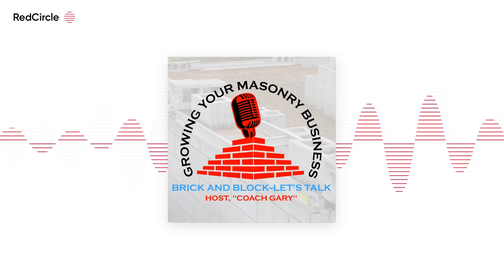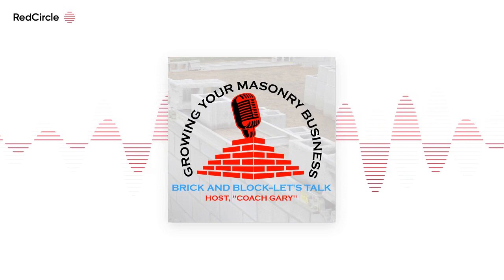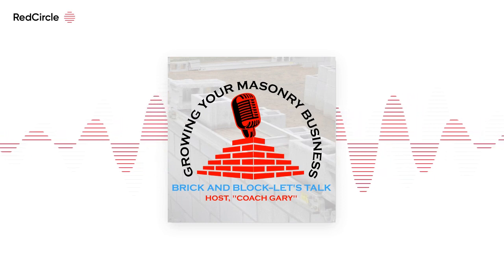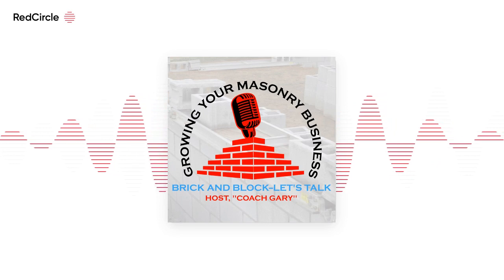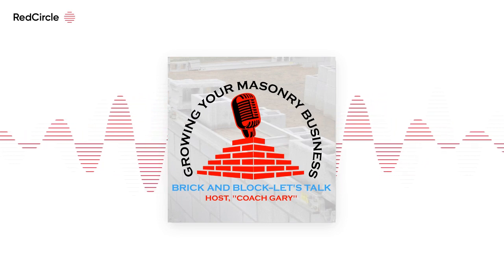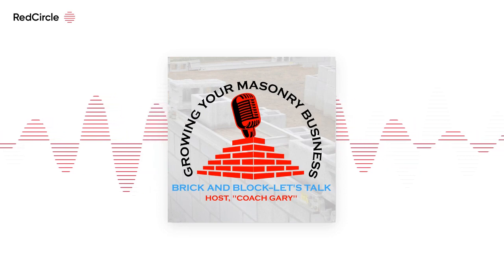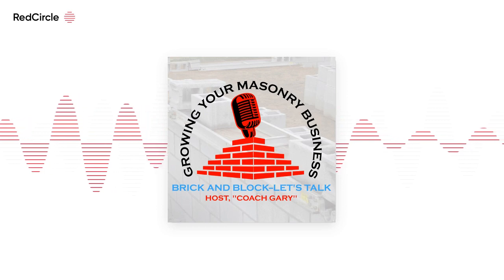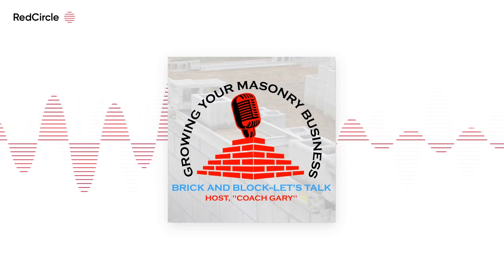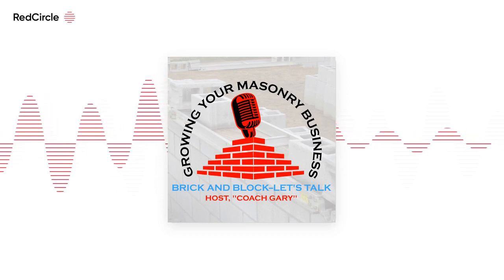Hey team, Coach Gary here. Welcome to the Brick and Block Podcast for growing your masonry business. This is episode 12: Do You Have a Mobile-Friendly Website? This is part of our mini-series on mobile-friendly websites — Coach Gary's Marketing Moment, part two.